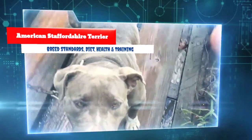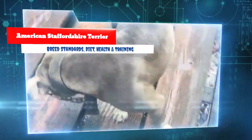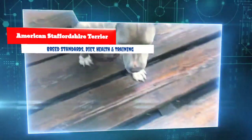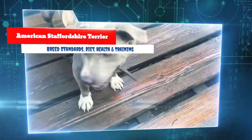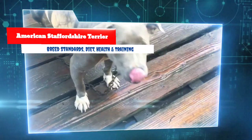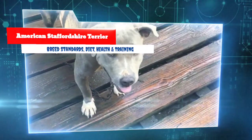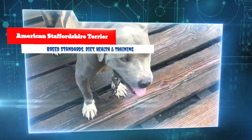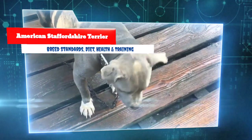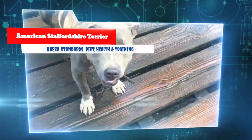If raised alongside other animals, a well-bred American Staffordshire Terrier will do fine, but if adopting an older dog it is best the family not have other pets. Even the most gentle Staffordshire can attack if challenged by another animal or if he fears his owner is in danger. Because of the stigma against the breed, some homeowners insurance policies will not cover American Staffordshire Terriers, so potential owners should consult their insurance companies before committing.